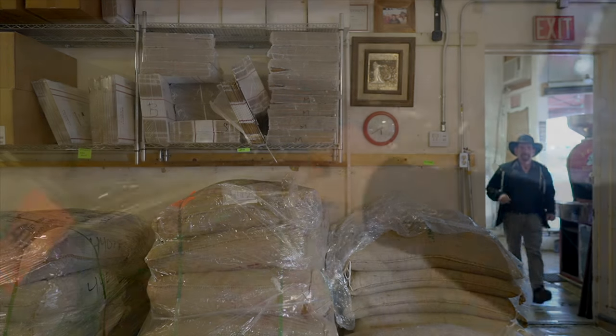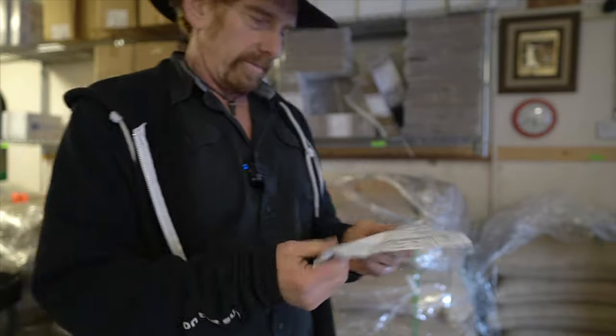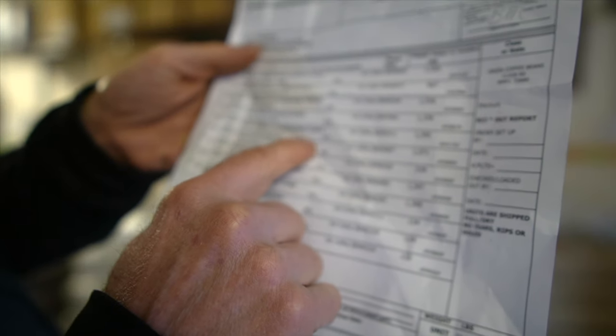I just received a delivery from Java. This is an authentic certified organic Java and I'm going to blend it